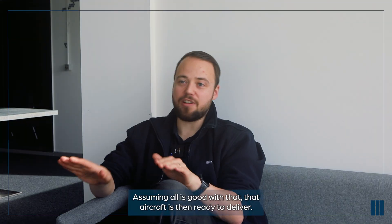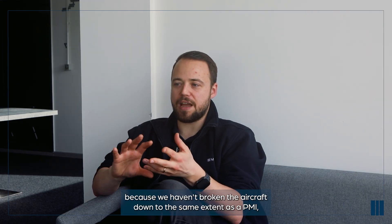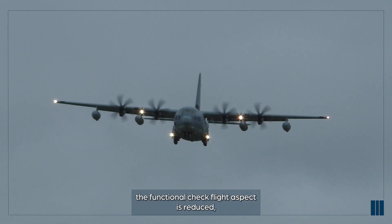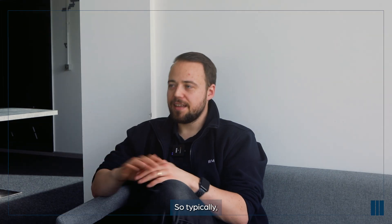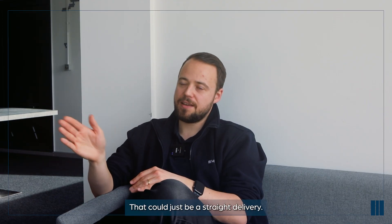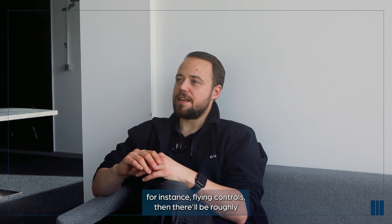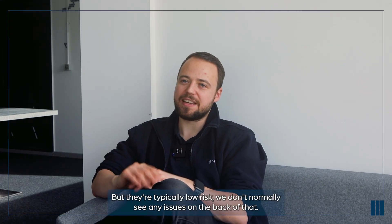Assuming all is good, that aircraft is then ready to deliver. On an MDI, it's usually slightly different. Because we haven't broken the aircraft down to the same extent as a PMI, the functional check flight aspect is reduced - the requirements are much less. Depending on the maintenance, there may not be a requirement to do a flight test at all; that could just be a straight delivery. Or, if a flight test is required because we've disturbed flying controls, there'll be roughly an hour to two hours of flight, but they're typically low risk.